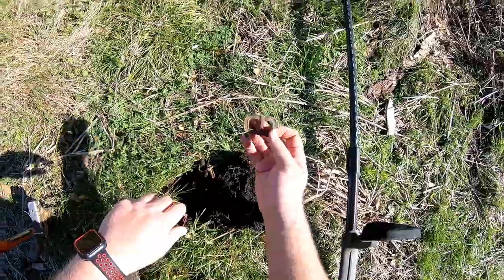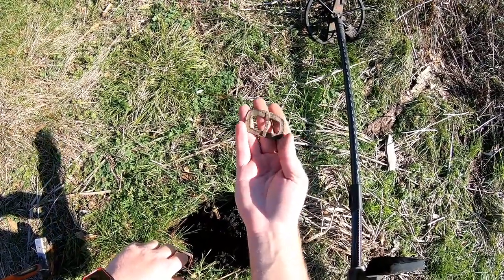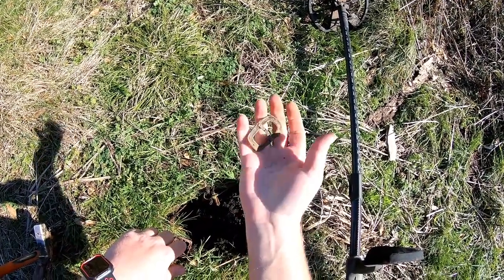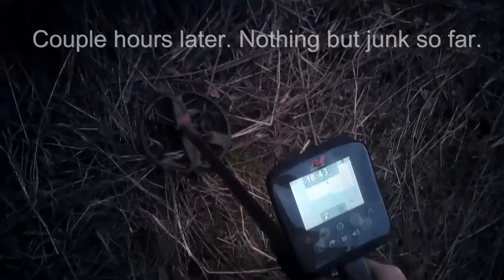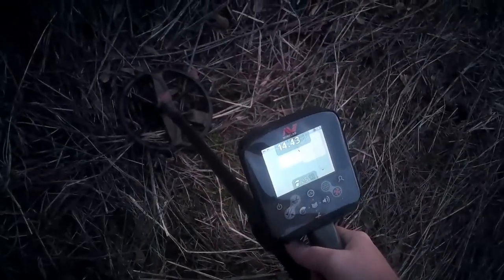Alright guys, stand by and we'll get started. Didn't get a live dig on this one because it didn't really sound all that good, but after I cleared some iron out of the way I popped out what looks like a little sash buckle or something that could have some age to it. Reading 1843 on the detector.